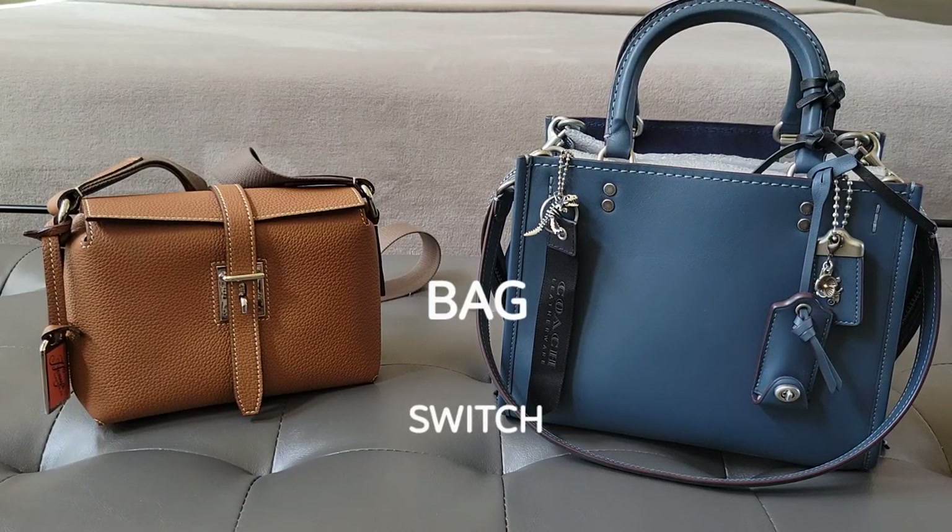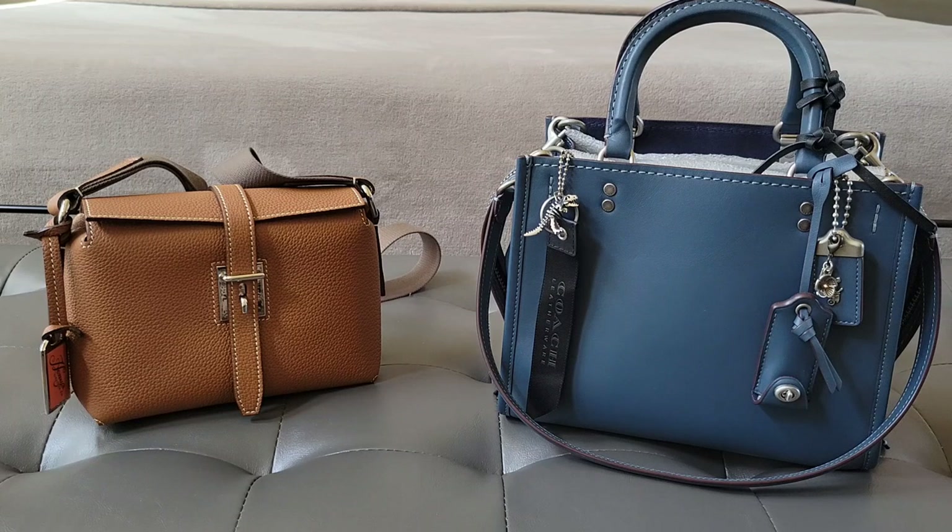Hello everybody, it's Alana here and I have a quick video. I always say I have a quick video and then it ends up being like 25 minutes. But I do have a video — it shouldn't take that long because I don't carry that much. I'm doing a bag switch.